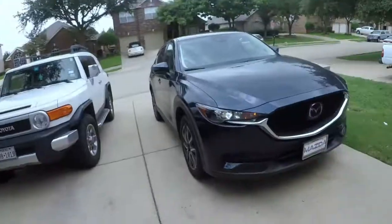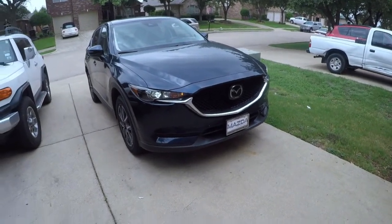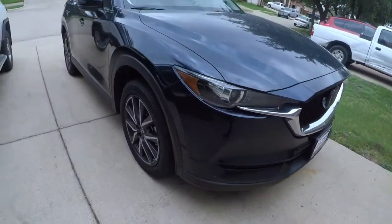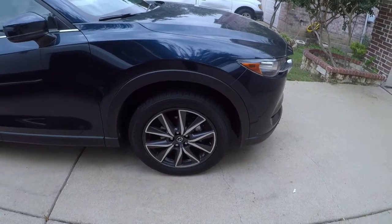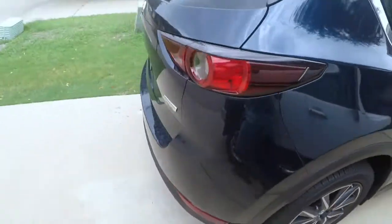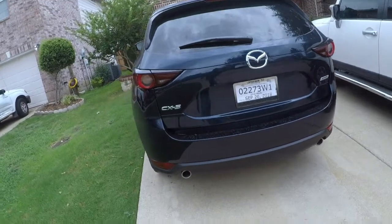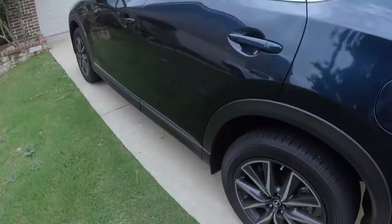I know it's been a while — bringing you guys another video today. We're going to be doing a review over the Mazda CX-5. This is the grand touring model. This is actually my sister's brand new car before she goes off to start her sophomore year in college. Her parents decided to get her a car — kind of jealous, not gonna lie. Let's take a little quick walk around the car.